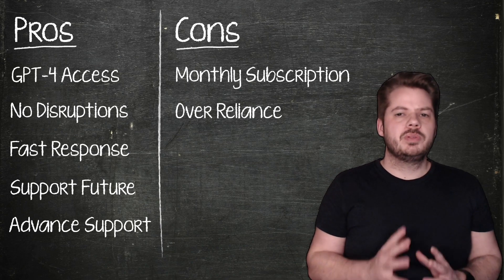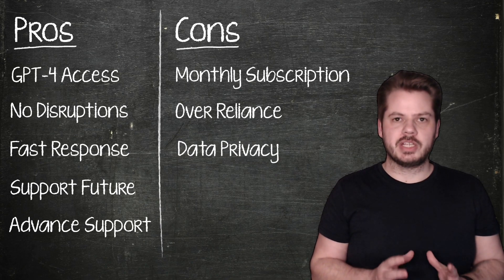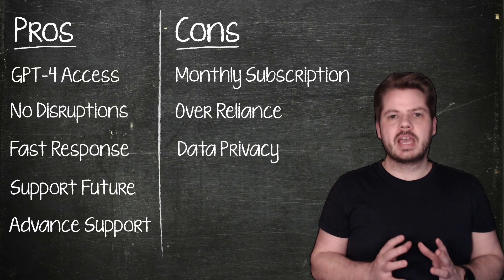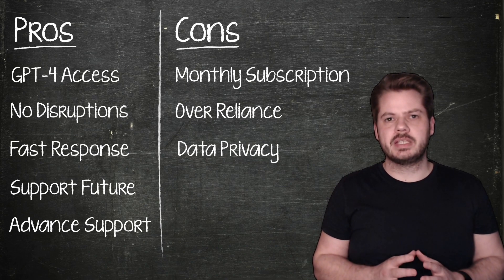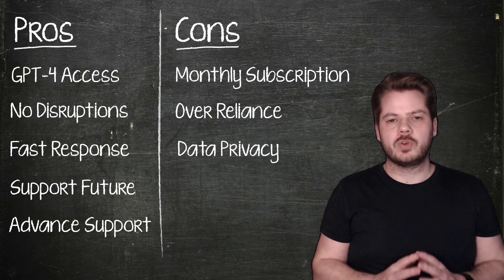Lastly, some users may have concerns about data privacy when it comes to AI services like ChatGPT. While OpenAI has policies in place to protect user data, it's essential to understand the potential risks and make an informed decision.